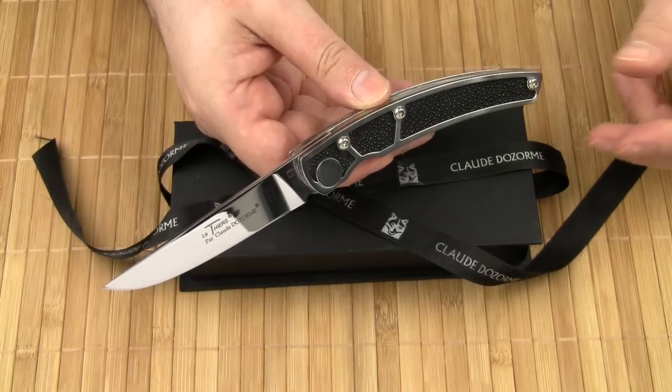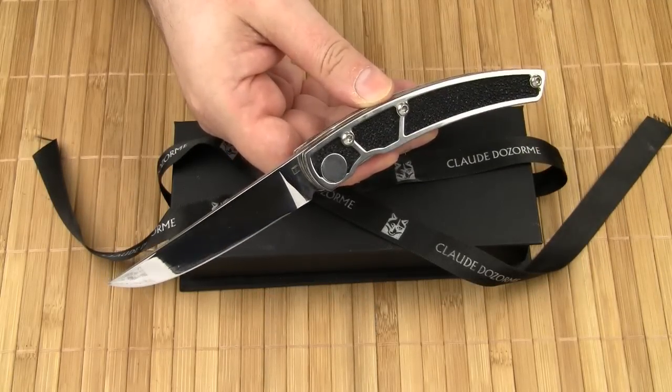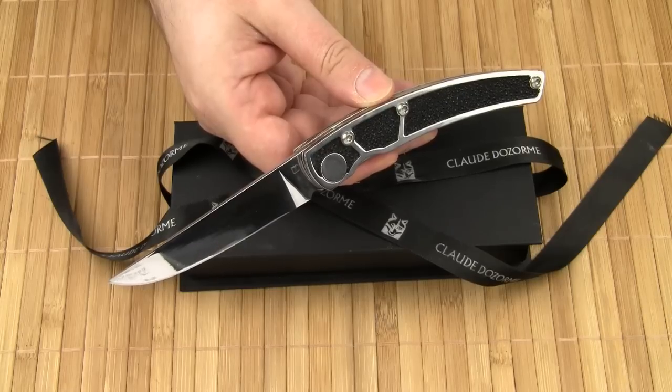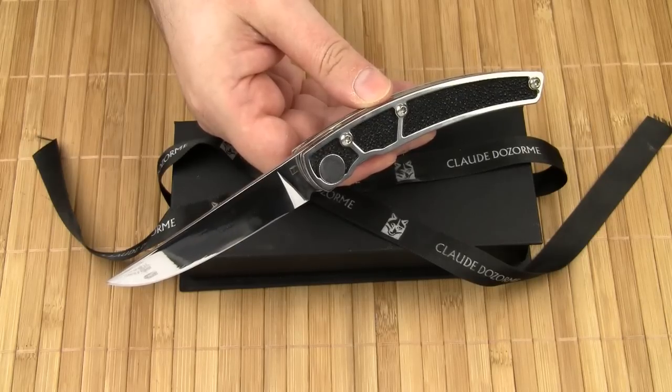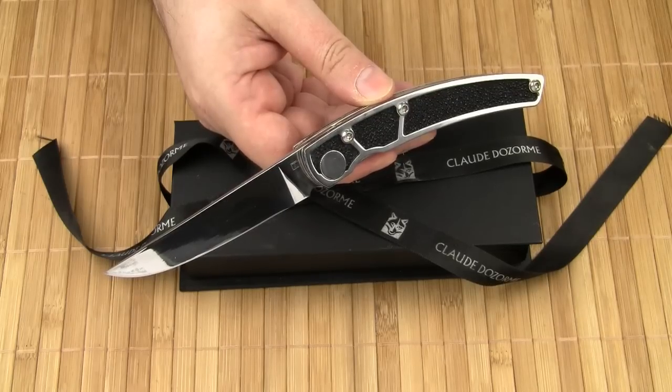Welcome to my review of another Le Thier knife, the Le Thier Galuchat by Claude Dauzon. The use of fish skins to make clothing or leather casings is very old. As you probably know, ray skin was used early on for wrapping the handles of Japanese swords.